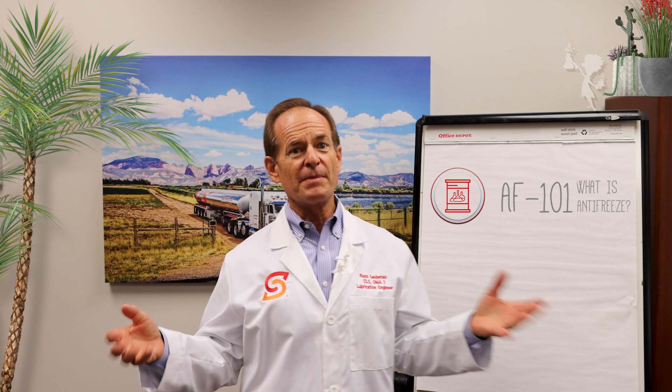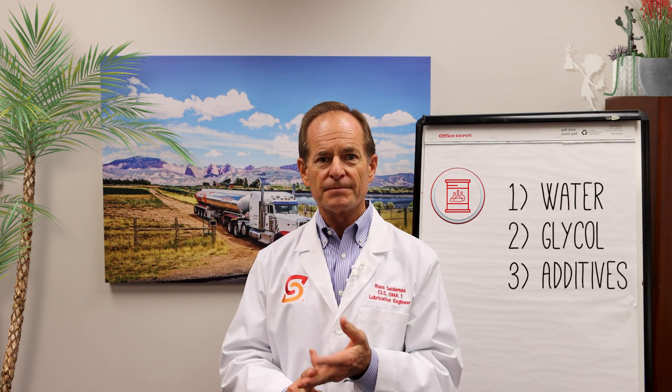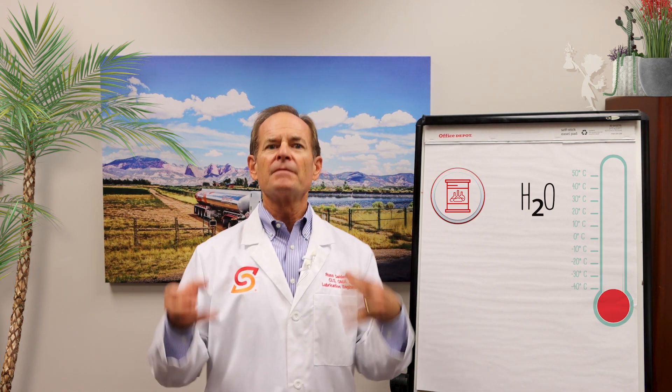With the weather getting cooler and cooler, this is a good time to talk about antifreeze. Antifreeze is pretty simple stuff — it's made of three basic components, each with a specific important function. It's made of water, glycol, and additives. The water is in antifreeze because water does a great job of removing heat, and this is job one in your engine. Water is a perfect medium for taking excess heat away from the engine block and moving it to the radiator.